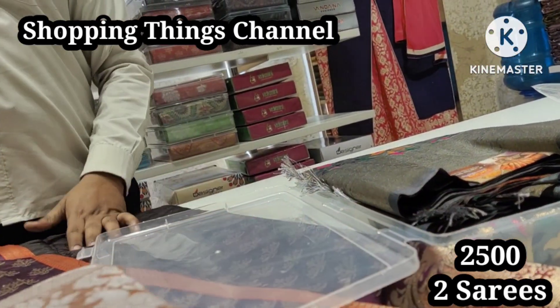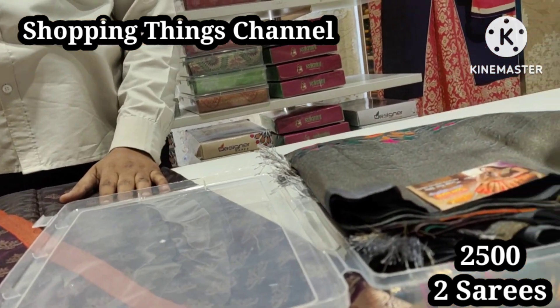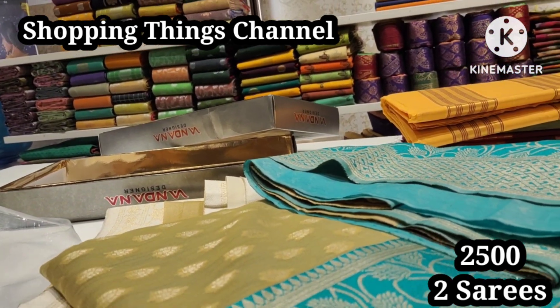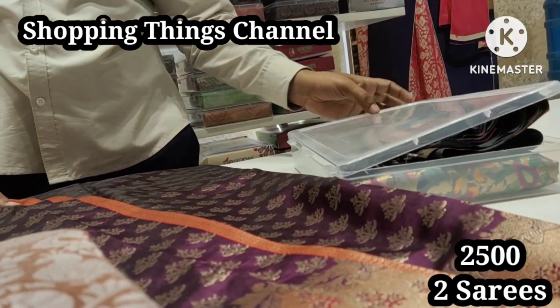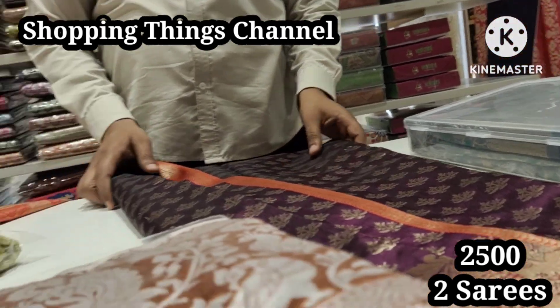Here is the white and copper color saree for 2500 rupees. Here is the second section featuring sarees below 2000 rupees, approximately 2000 rupees range.